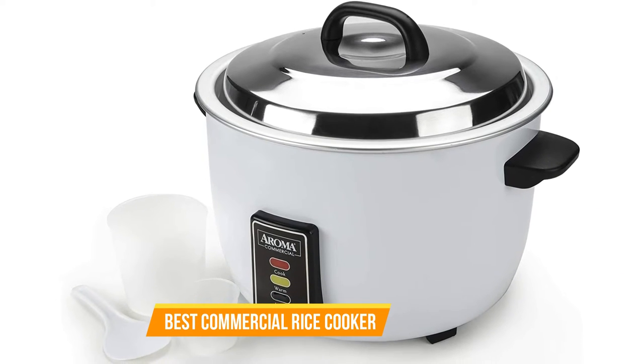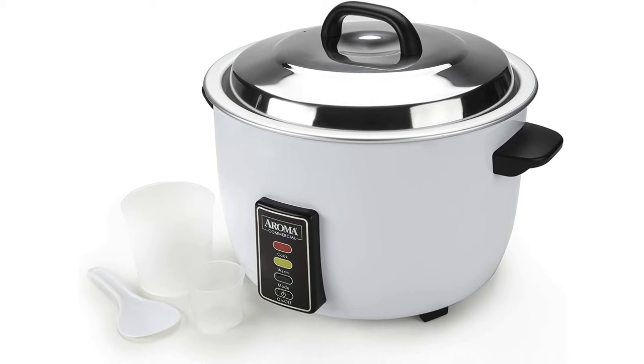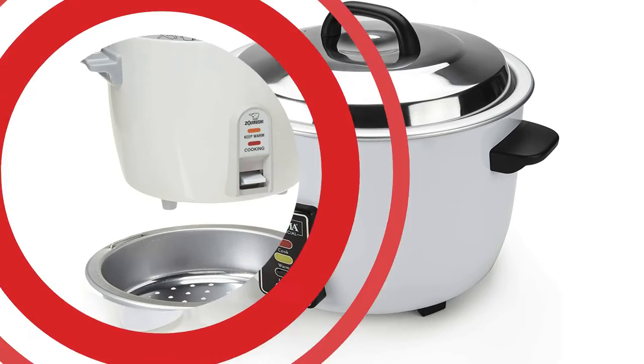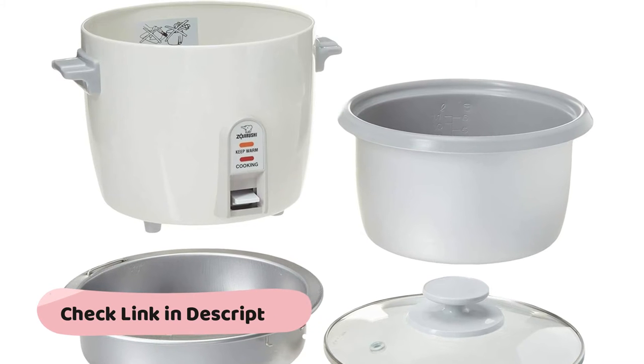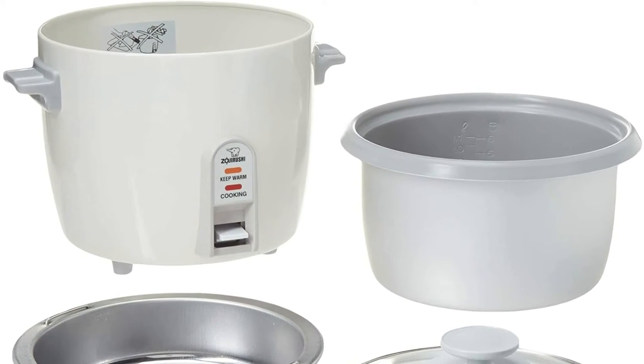Commercial rice cookers remove the guesswork of cooking perfectly cooked rice each time. They're nearly automated by design, which means you can move on to tasks that require your complete focus and allow your rice cooking unaided. We have provided links in the descriptions below that are up to date for the most competitive prices.